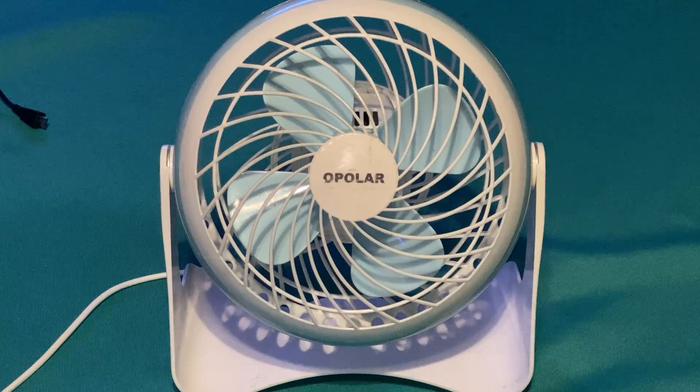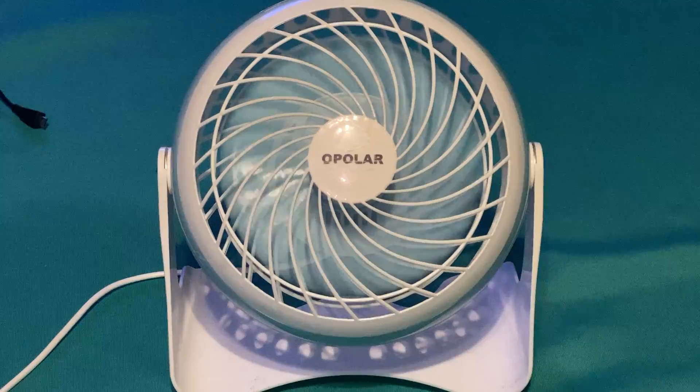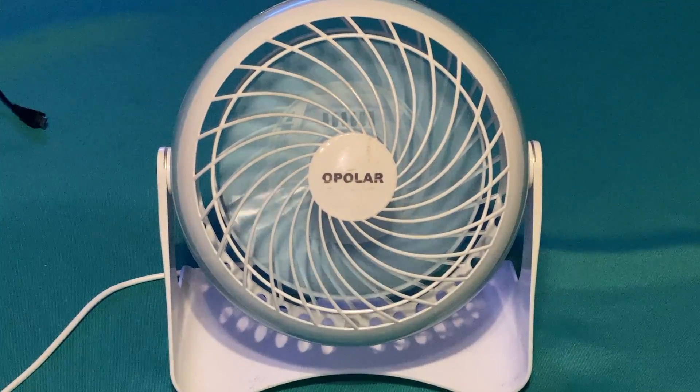Does it still work? Yes, it does still work. So here we go, let's run the fan. Hopefully you can hear the wind stream; if not, my apologies. I do apologize if you can't hear anything — just try to enjoy the video. Thank you.